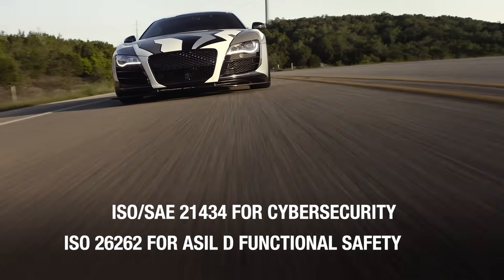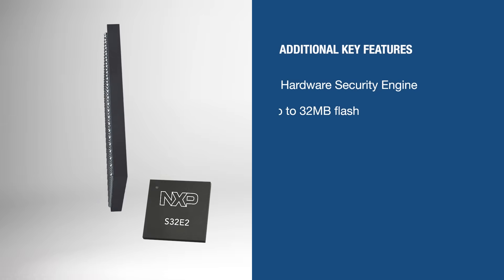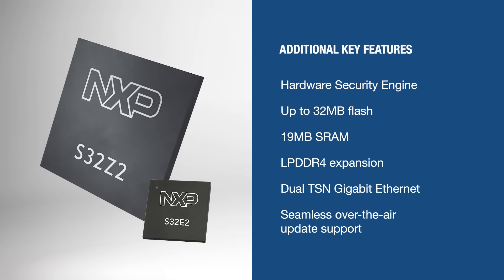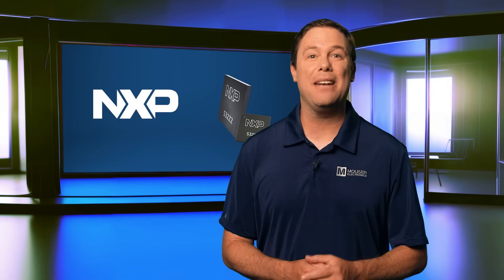They deliver reliable real-time and AI processing. Additional features include a secure high-performance SoC with ample memory, real-time Ethernet, and OTA update support. The S32Z2 and E2 are built to meet the demands of today's smart, connected vehicles.